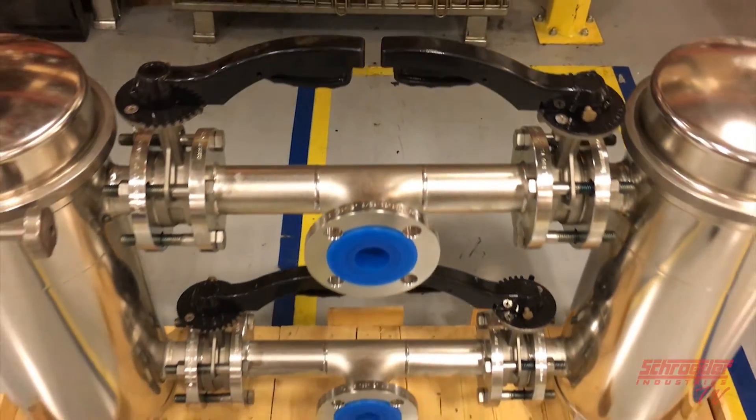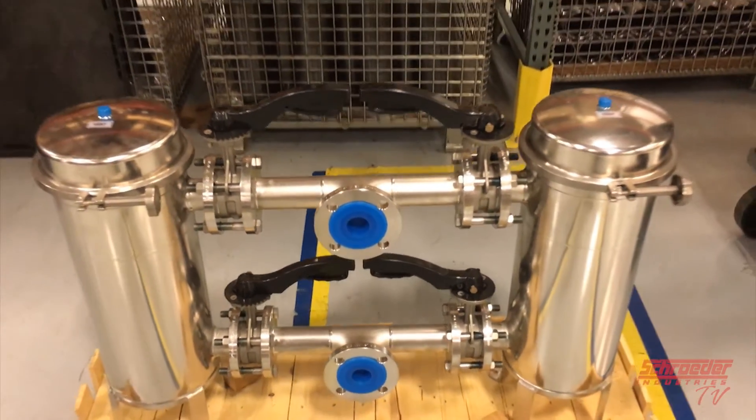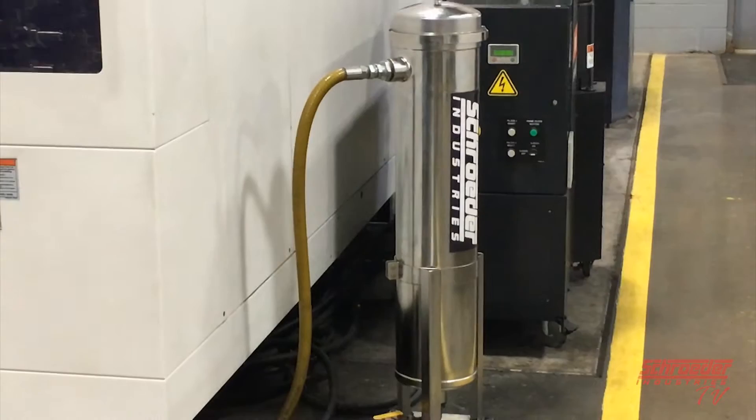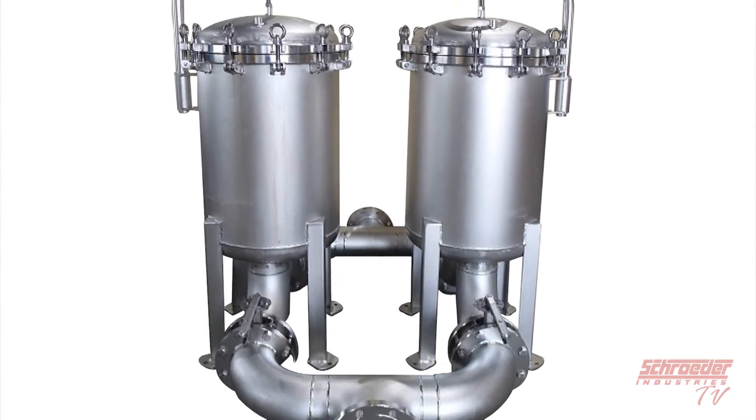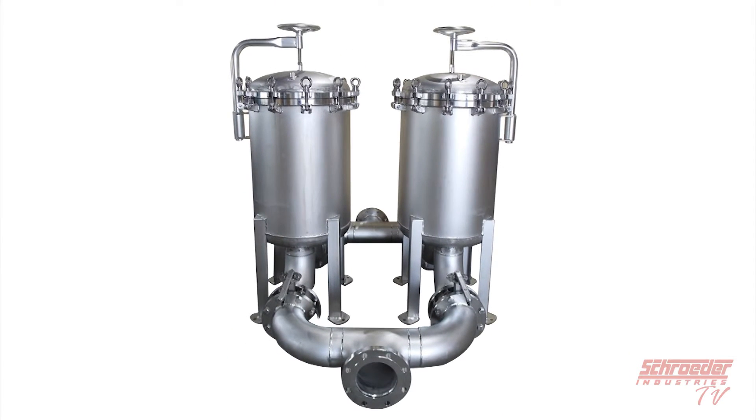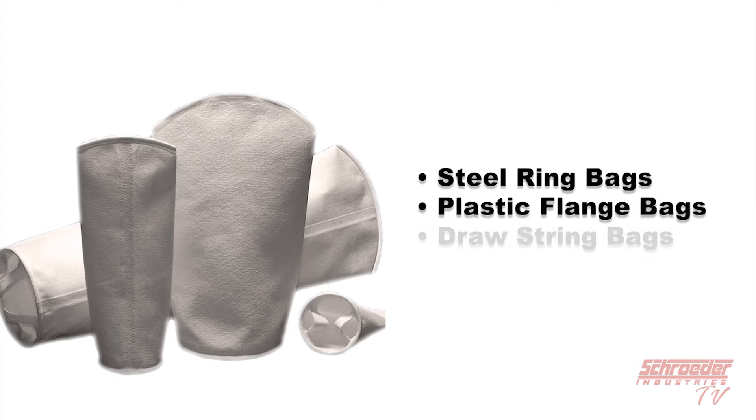Here at Schroeder Industries we offer a number of bag housings, elements, and cartridge elements. From single bag housings to double open end cartridges, Schroeder has an economic filtration solution to fit nearly any application. Disposable bag elements offered by Schroeder's process filtration group include a steel ring bag, plastic flanges, and drawstring bags.